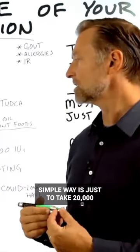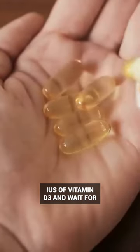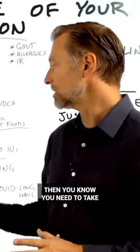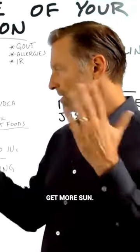But a real simple way is just to take 20,000 IUs of vitamin D3 and wait for a few hours. If this is causing your problem, that back pain is going away. Then you know you need to take more vitamin D3, get more sun.